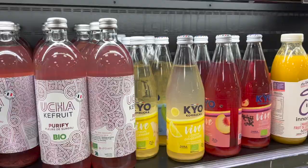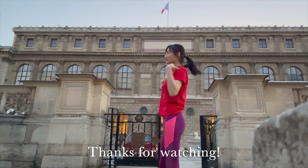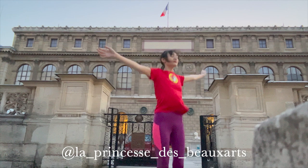Anyways, that's a wrap for today. Thanks for watching. You can find me on Instagram under LaPrincesseDesBeauxArts, and look at my artworks and dresses for sale on my website. Subscribe to see more of my life in Paris. Thank you so much — see you soon! Au revoir, ciao, mua.